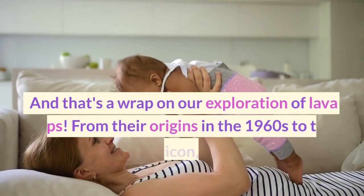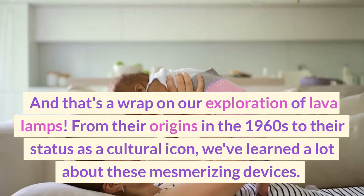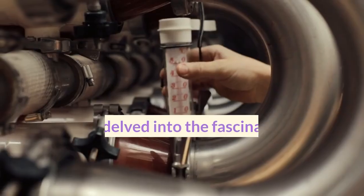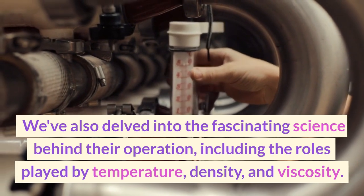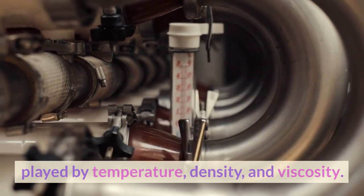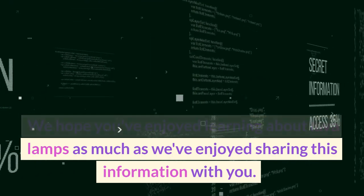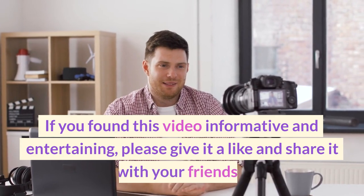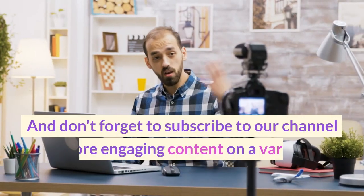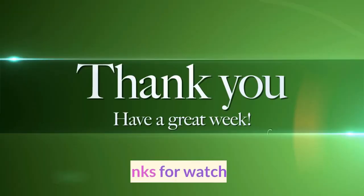And that's a wrap on our exploration of lava lamps. From their origins in the 1960s to their status as a cultural icon, we've learned a lot about these mesmerizing devices. We've also delved into the fascinating science behind their operation, including the roles played by temperature, density, and viscosity. We hope you've enjoyed learning about lava lamps as much as we've enjoyed sharing this information with you. If you found this video informative and entertaining, please give it a like and share it with your friends. And don't forget to subscribe to our channel for more engaging content on a variety of topics. Thanks for watching.